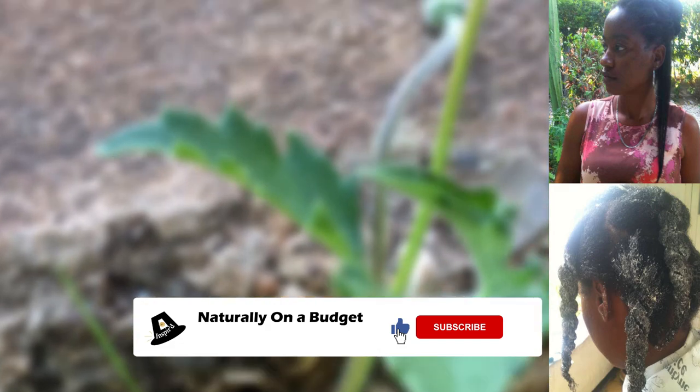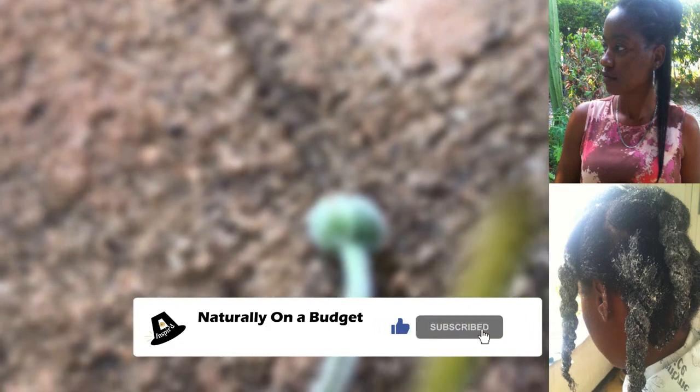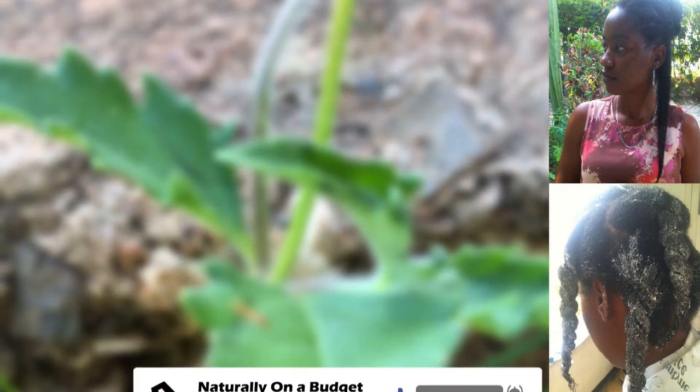Welcome, or welcome back to my channel where I share with you what I do to live naturally on a budget. In today's video I will be featuring five powerful Jamaican plants that we use in our hair care routine to promote healthy hair and scalp, fast hair growth, as well as to slow down the process of graying.